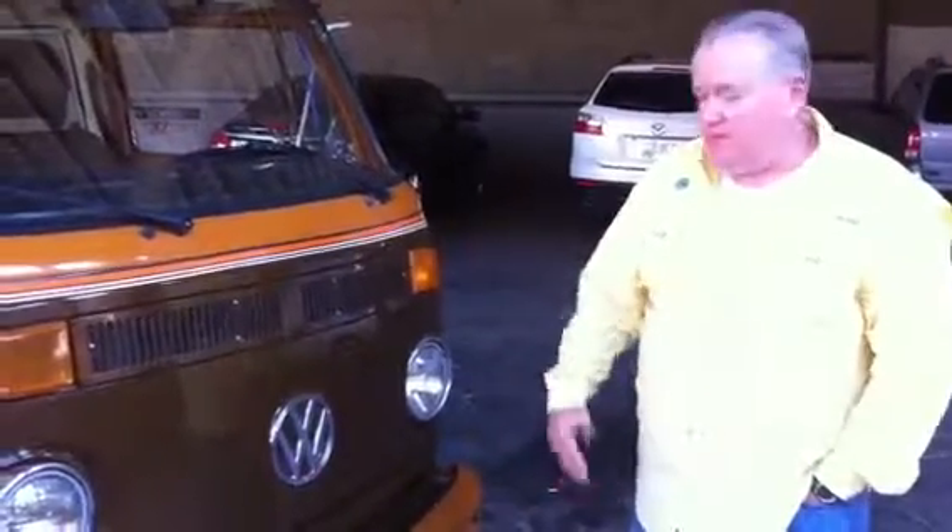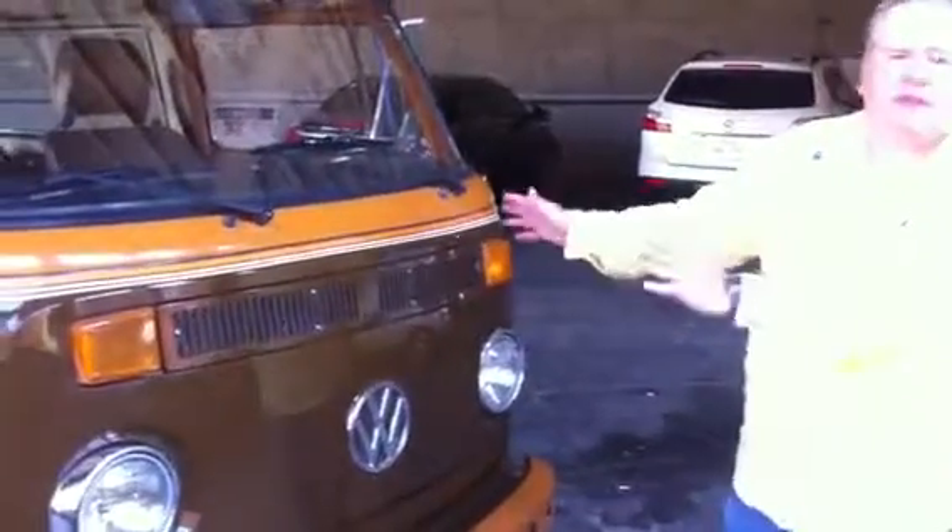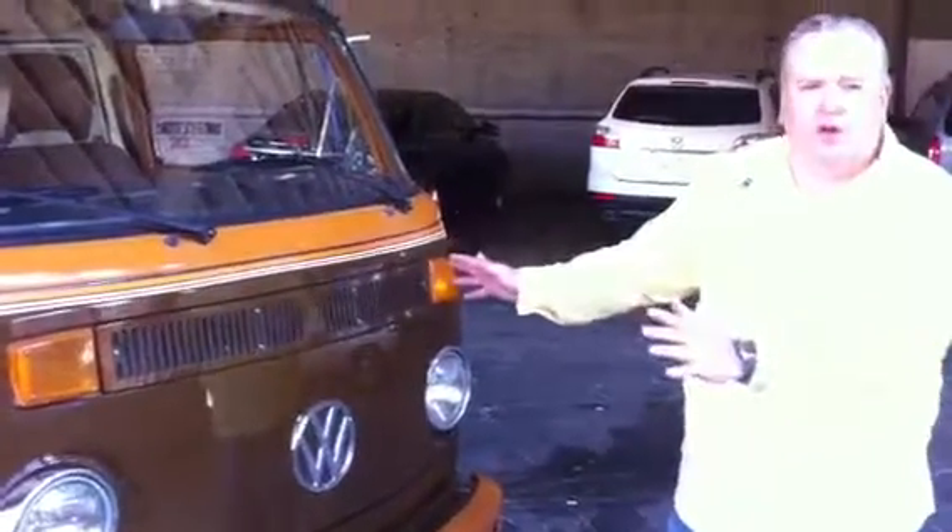This is my 1979 Volkswagen bus. I bought it up in Bend, Oregon and drove it back to Abilene just about a month ago in very early August. I love a lot of things about this bus — I've always wanted one, and I wanted one of the old classics.